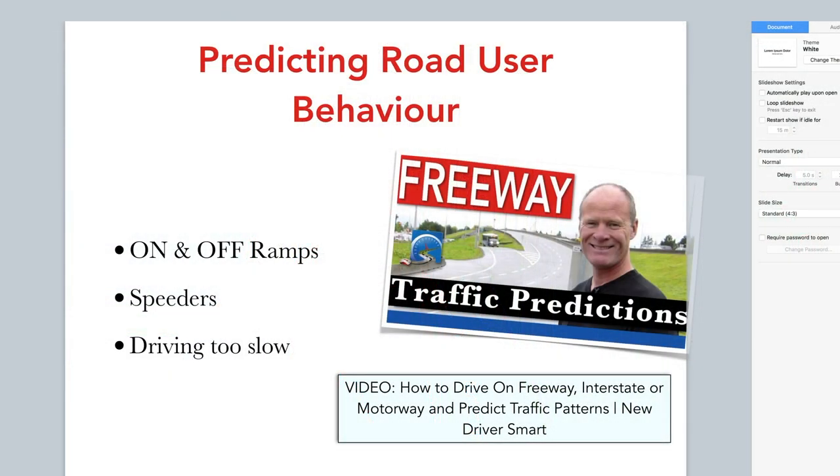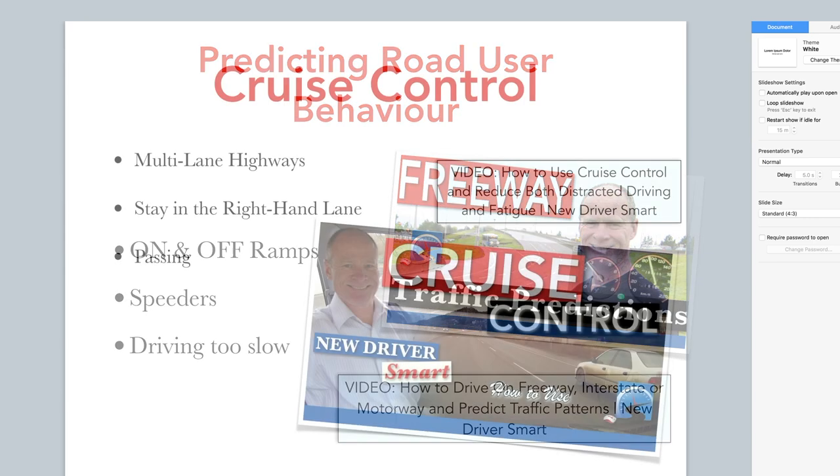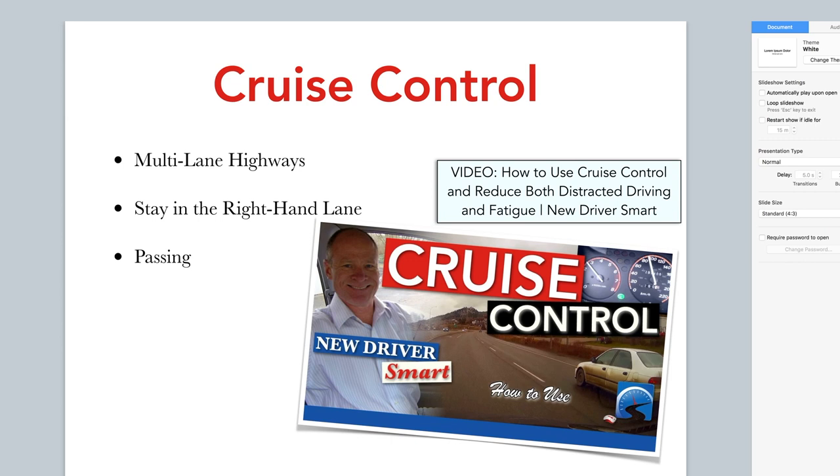Predicting road user behavior is important, especially around bridges and overpasses. When driving on a freeway, there's going to be a bridge or overpass where traffic comes on and gets off the highway. If you're driving out on the roadway, figure out how to use cruise control. At the beginning it's going to feel a little weird, but cruise control is going to eliminate distracted driving and reduce fatigue because you don't have to monitor your speed.